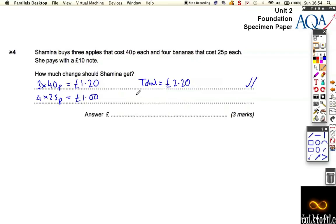Now, the change — you've just got to do £10 minus £2.20. Take away £2 gives you £8.20. Take away the 20p, it gives you £7.80 for your third mark.